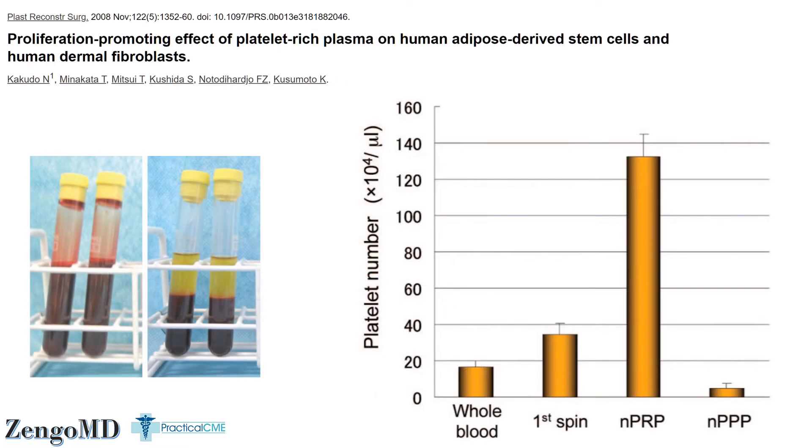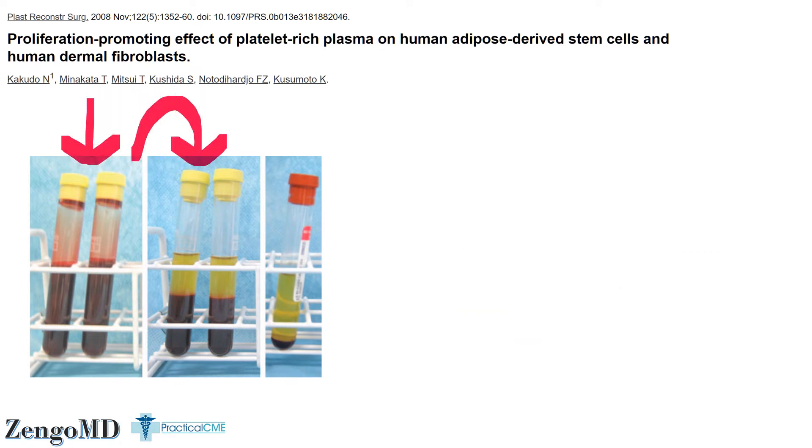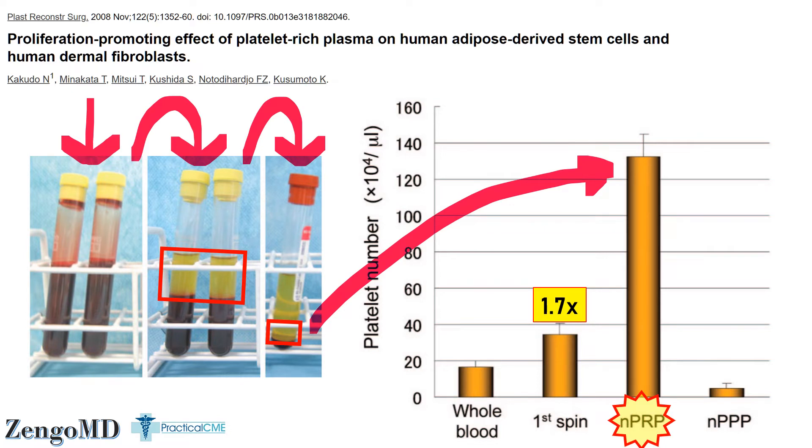Now let's get back to the Kakuto study. Here is their spun blood after a single spin. They took all of the plasma above the red cell line and found it had 1.7 times the platelets of the original blood draw — this could be called PRP, but they chose not to. They took this material plus the top layer of red cells and spun it again. So they drew whole blood, spun it once, took all the plasma and some of the very top red blood cells — known to trap the most immature platelets with the biggest alpha granules — and then spun it a second time. They took only the lowest part of this sample and properly called it their best PRP, and this fraction had a whopping seven times increase in platelet concentration compared to the original whole blood.